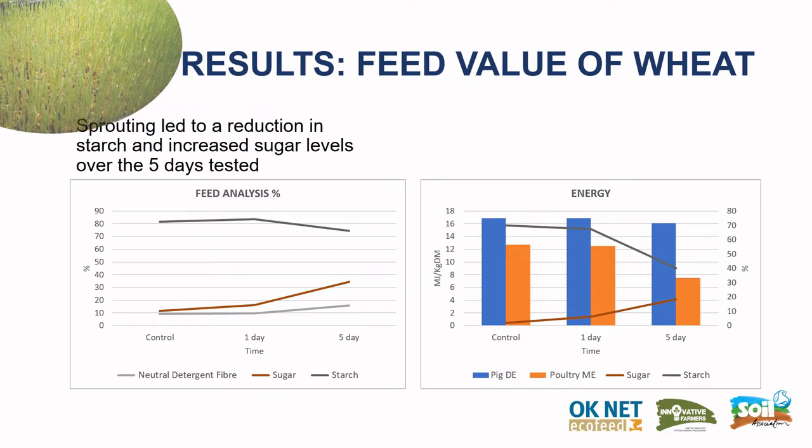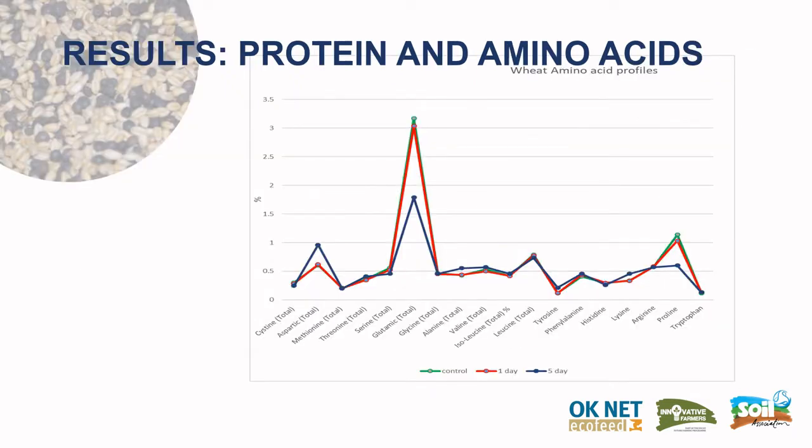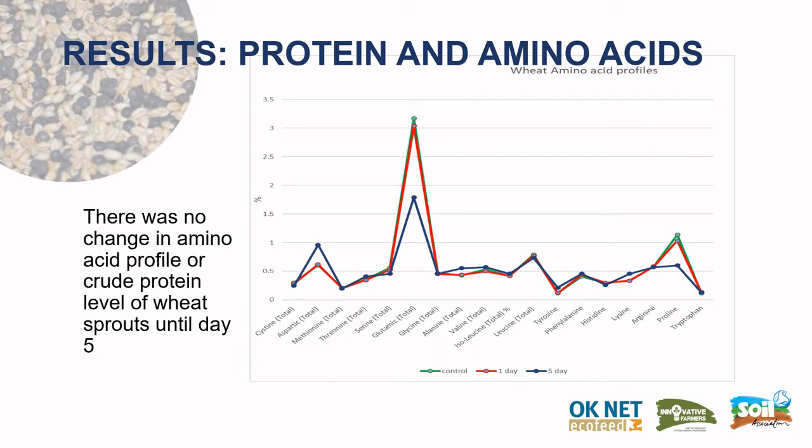In the trial, wheat sprouting led to a reduction in starch and increased sugar levels over the five days tested. However, there was no change in pig digestible energy, although after five days poultry metabolizable energy was 40 percent lower. With regard to protein, there was no change in amino acid profile or crude protein level of the wheat sprouts until day five.